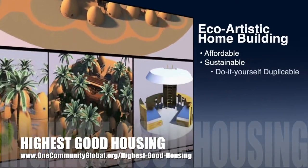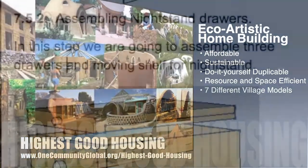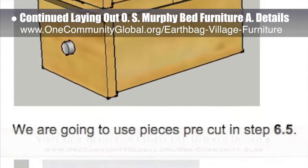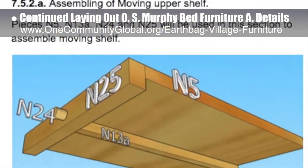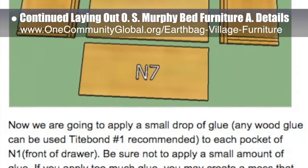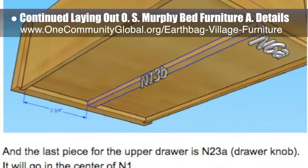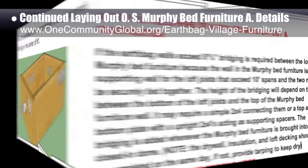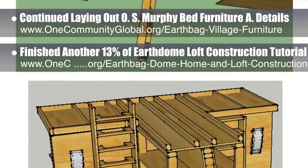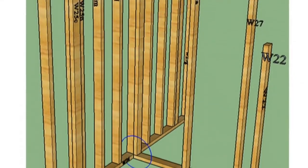The One Community approach to Highest Good Housing is eco-artistic home building that is affordable, sustainable, do-it-yourself duplicable, resource and space efficient, and consists of seven different sustainably constructed village models. This week, the core team continued laying out specifics for the open source Murphy Bed furniture assembly details — part of the EarthBank Village and crowdfunding campaign plan. New updates included correcting a long list of steps for assembling the nightstands and adding assembly details for the moving upper shelf and upper drawer. We're now 60% complete with what is needed for the website. Also behind the scenes, we finished another 13% of the EarthDome loft construction tutorial specifics, bringing us to 33% complete there.